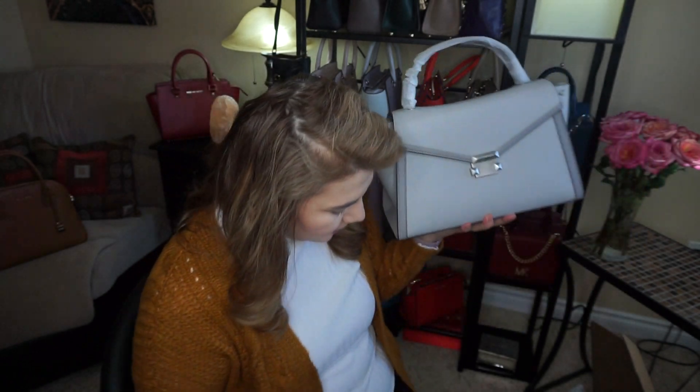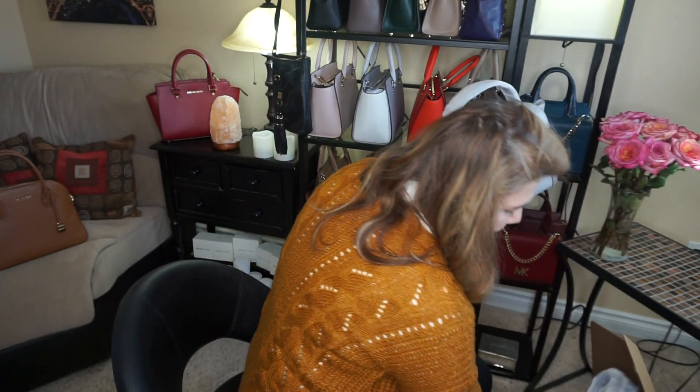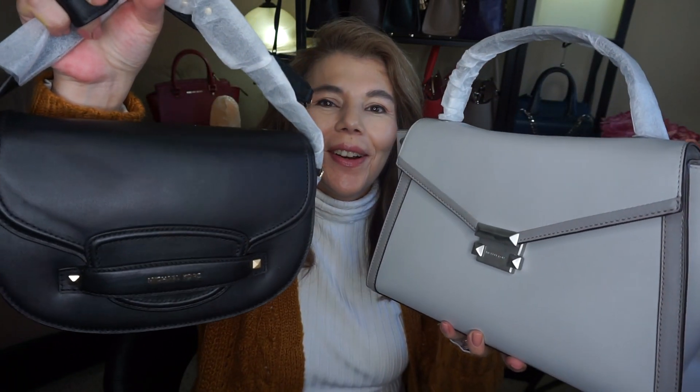So that is my unboxing — the Carry and the large Whitney in aluminum pearl gray. Thank you for watching. Please subscribe to my channel, the MK Lady, and don't forget to hit the notification bell so every time I upload a video you'll get notified. Have a great day, bye!